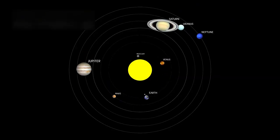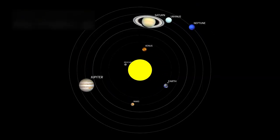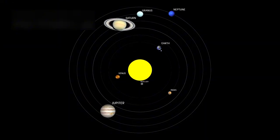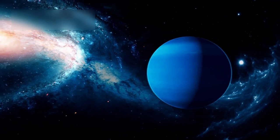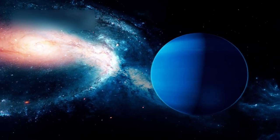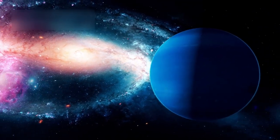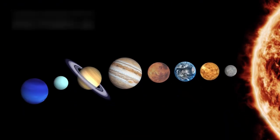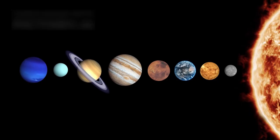Scientists also link Pluto to the Kuiper Belt, a vast region filled with icy remnants from the early solar system. Studying Pluto helps researchers understand how these distant objects formed and evolved. According to planetary scientists, Pluto may be one of the best-preserved records of the solar system's earliest history.